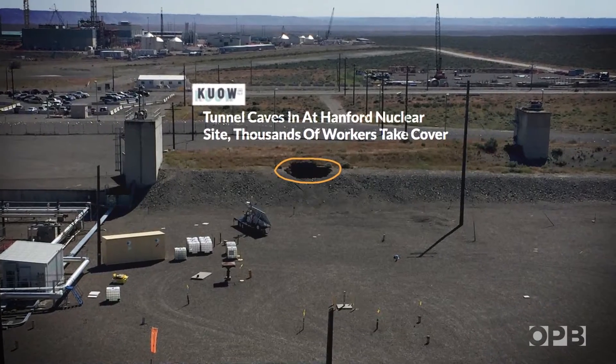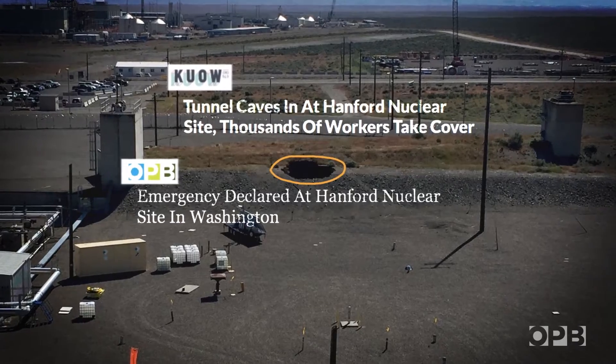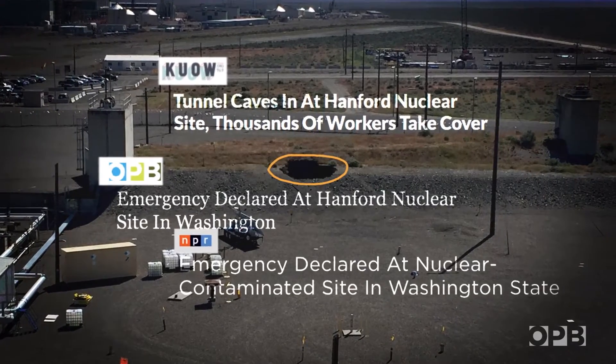When part of a tunnel storing radioactive waste at the Hanford Nuclear Reservation was found caved in this spring, the world took notice.